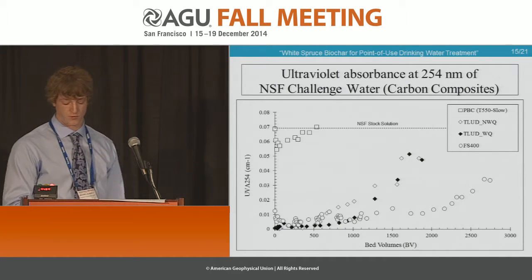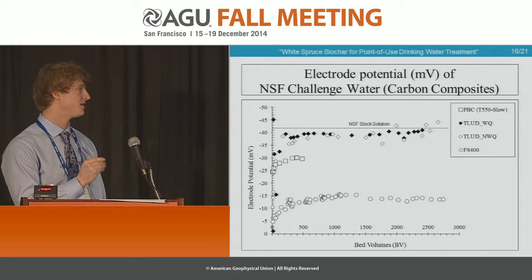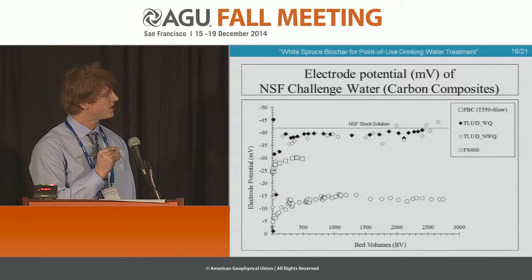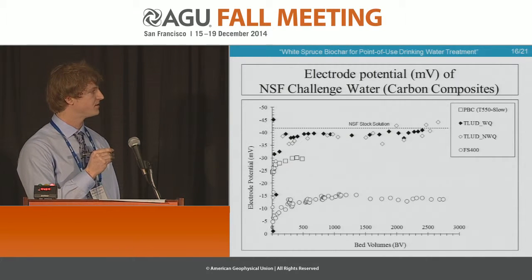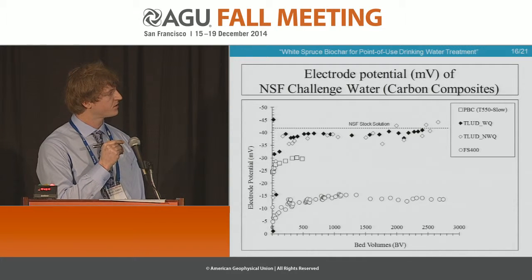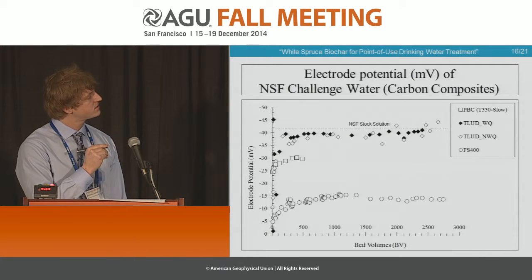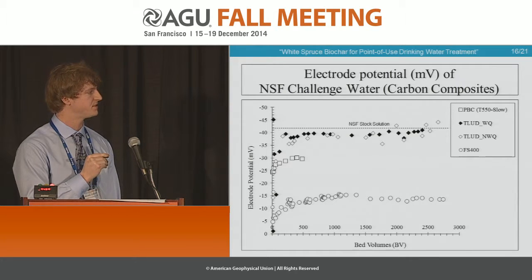This graph represents organic removal. This graph here represents our inorganic removal, and there's quite a disparity between the two. Our bottom circles represent the GAC, and our squares and diamonds up here represent the pyrolysis and gasified carbon. Although this disparity exists, it's important to note that within the 500 bed volume value there was a certain shoulder effect. It does suggest that certain removal does occur here, but it's certainly not able to be sustained as it is with the GAC.